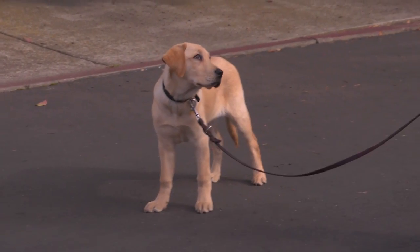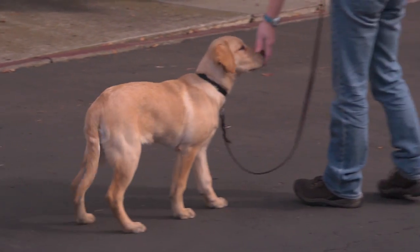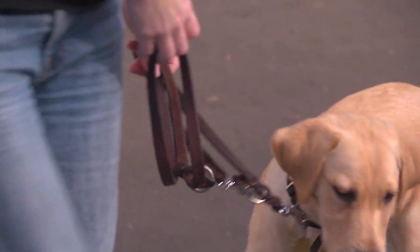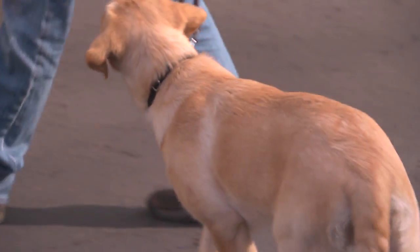Right now while we're working with Pilaf, we have no distractions out. She's away from the other dogs, we're in a nice quiet area so she can focus just on me. While she's learning these new commands, I want her to be free of distractions so she's able to process everything, and as she gets older we'll start throwing some distractions in with her.